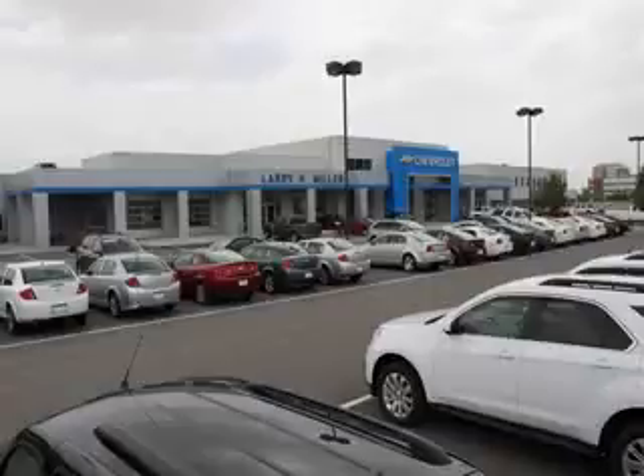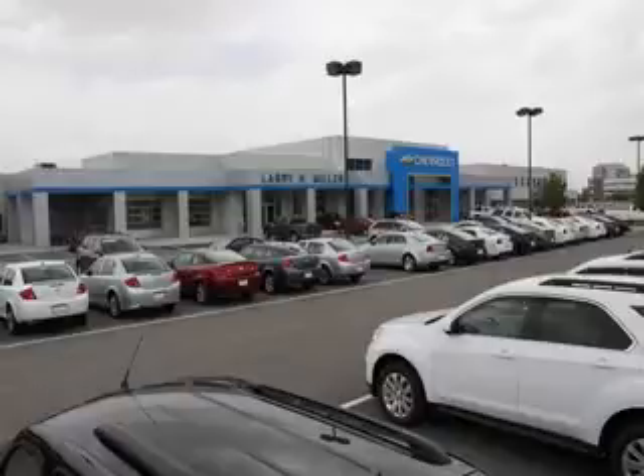Thank you for selecting Larry H. Miller Chevrolet Murray, where we have hundreds of new, pre-owned, and certified vehicles to choose from.